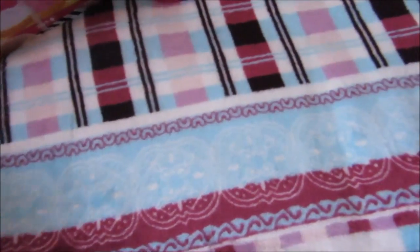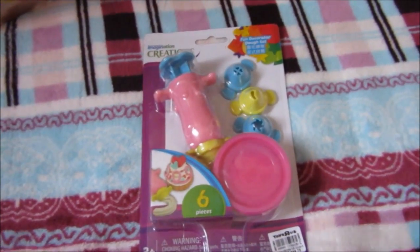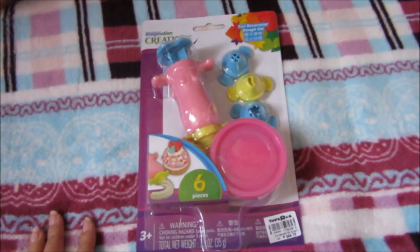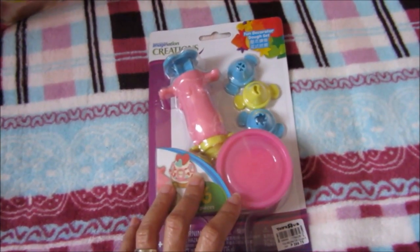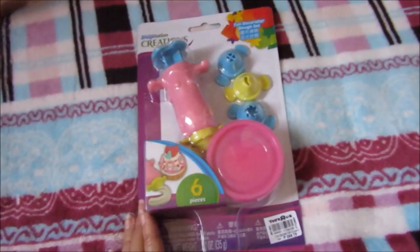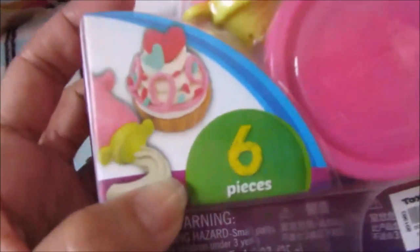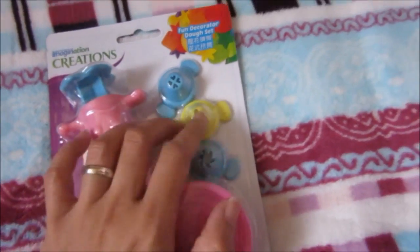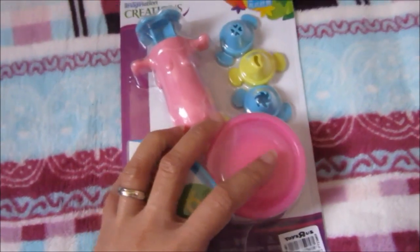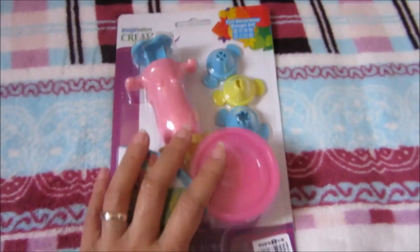My mom got this for him. My mom is a powerful force in our homeschooling because she buys us a ton of activities, books, and stuff that we use. So we are really thankful and grateful to her — she is our main sponsor here. She got this Imagination Creations Play-Doh set. It's a cupcake decorating set. This is the extruder, and it comes with different tips and one dough. This is the newest release from Imagination Creations in our Toys R Us.